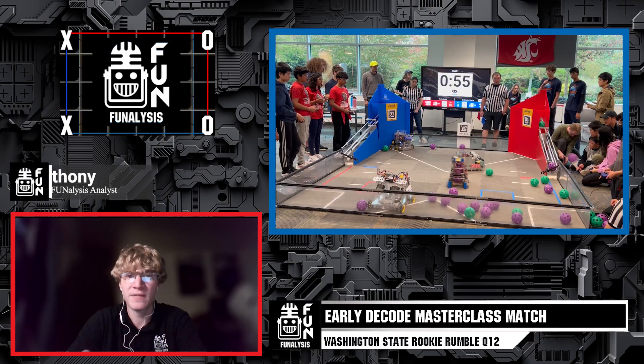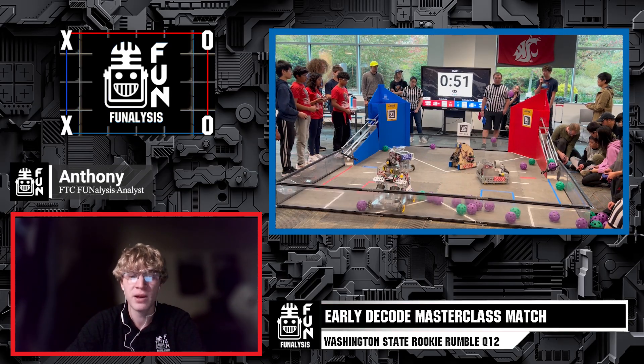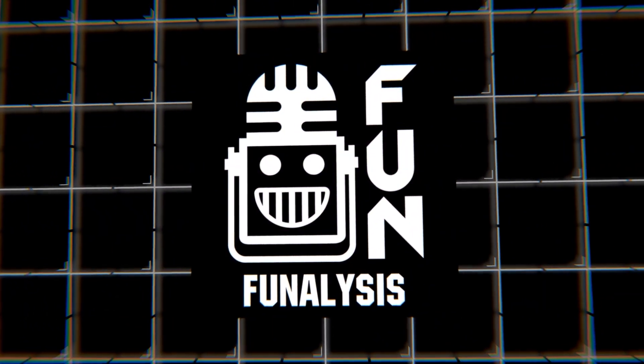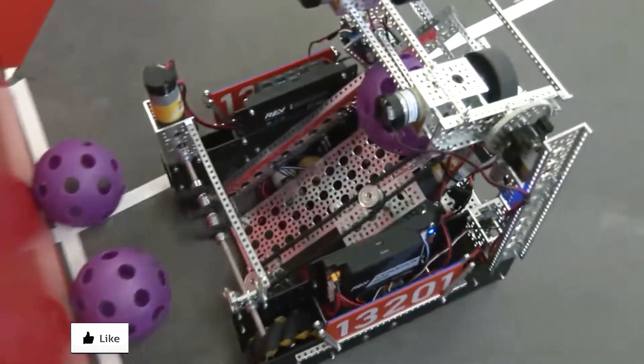I hope to see many more matches like this in the future. Until then, like, follow, and subscribe to the FUN Robotics Network to stay up to date on all FUN robotics events, and let us know in the comments what you think the game will become. I'm Anthony signing off — keep calm and robot on. Thanks for watching.